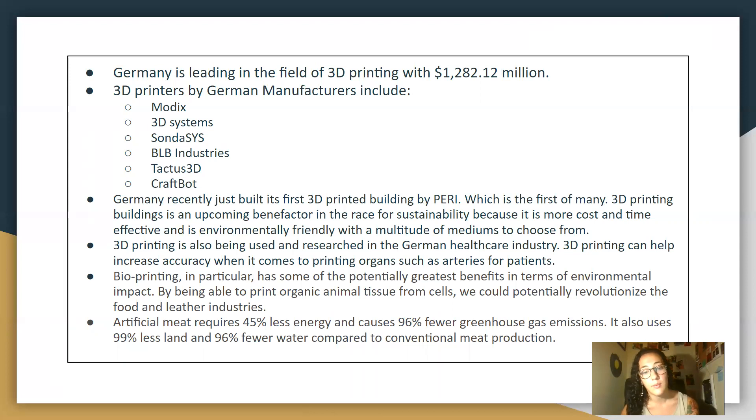To be able to print organic animal tissue from cells could potentially revolutionize the food and leather industry, and this is already being explored in Germany. Artificial meats require 45% less energy and cause 96% fewer greenhouse gas emissions. These are some of the reasons Germany is using 3D printing for sustainability.